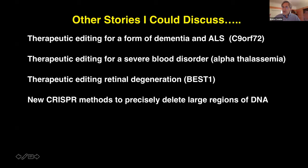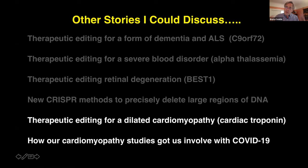I could also have talked about therapeutic editing of dilated cardiomyopathy, specifically cardiac troponin — we have very nice data showing complete reversal just as with CMT. However, it's via this cardiomyopathy work that we developed many tools to understand how heart cells work and how they respond in a plate — and that got us thinking about cardiomyopathy studies involved in COVID-19. I want to tell you about that because it's a timely and exciting story, and I welcome questions about all of these topics.